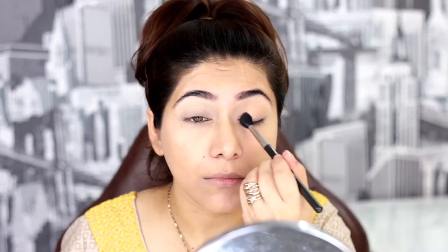Now I'm priming my lids with MAC's Soft Ochre Paint Pot, applying it with a Sigma 2 brush all over my lids. I'm taking my Makeup Geek Customizable Z Palette and setting my primer with Beaches and Cream. This will help all your shadows blend well and easily, applied on a MAC 242 blending brush.